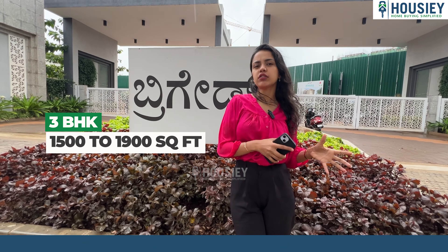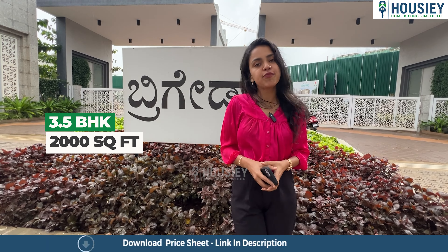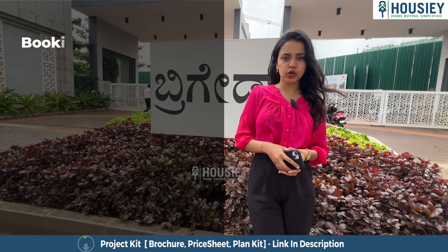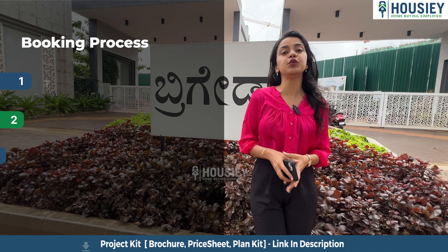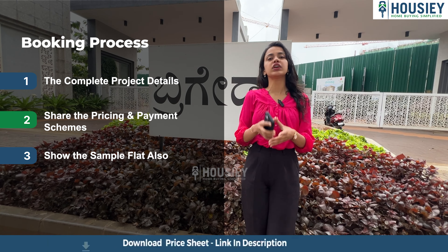Let's discuss the area of the respective variants. The one BHK is 687 square feet, two BHK is 1,247 square feet, three BHK ranges from 1,500 to 1,900 square feet, 3.5 BHK is 2,000 square feet, and four BHK is 2,550 square feet.